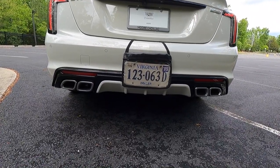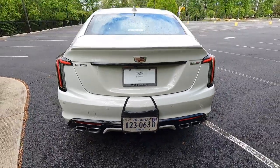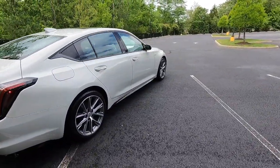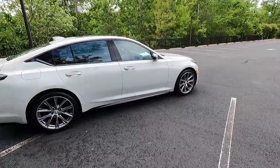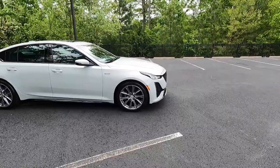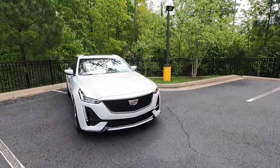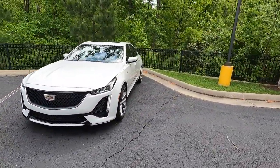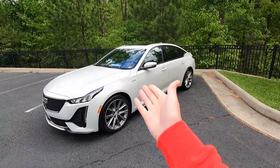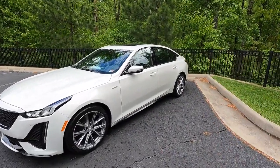One more thing: with the V-Series, you get a limited slip differential, so you can do burnouts if that's what you want. You can get the V-Series in either rear-wheel drive or all-wheel drive. The one here today is rear-wheel drive, so you can have a little more fun with it than the all-wheel drive variant. Let me know what you think of the 2023 CT5 V-Series in the comments down below.